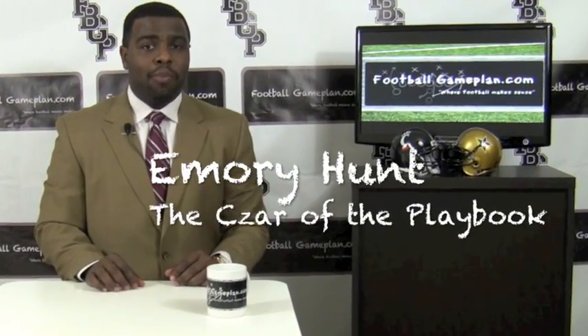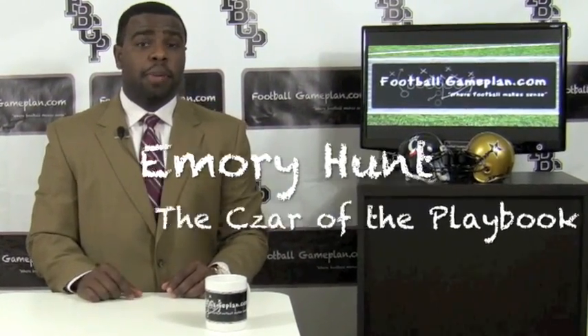Welcome to FootballGamePlan.com, where we break down the playbook. We're breaking down the Liberty Bowl between Cincinnati and Vanderbilt, starting with the Bearcats' keys to victory to see what they have to do in order to win this bowl game.